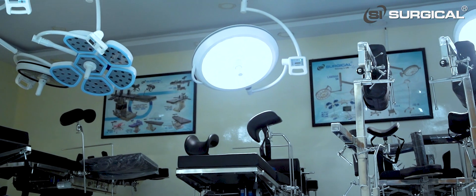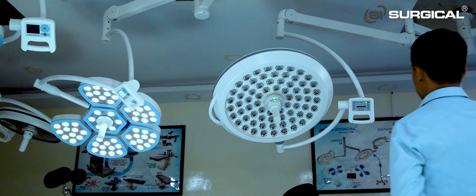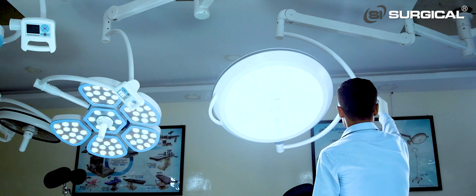SI Surgical Private Limited is one of the leading manufacturing companies in India. SI Surgical manufactures hospital furniture, operation theatre tables, operation theatre LED lights, and sterilization equipment. We are the pioneer manufacturers for clean room panels and modular operation theatres.